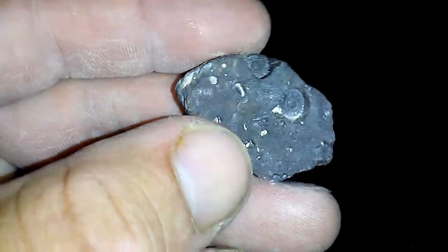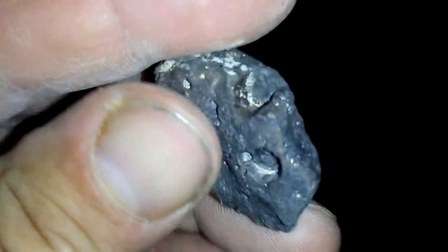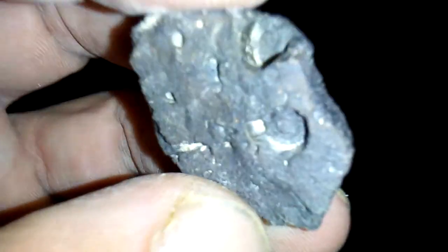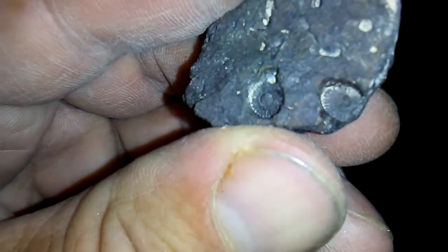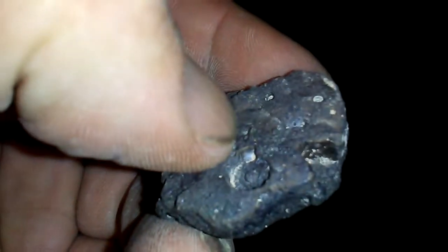Found a lava rock with crinoid fossils in it — proof that a lava explosion happened while there was sea life here. I always wondered why these rocks never have fossils like this, but here's a little one showing fossils: one, two, and three. It's right here — camera is low resolution so it's hard to see.